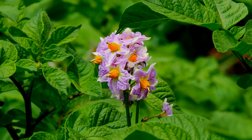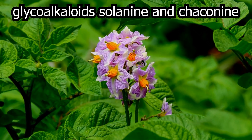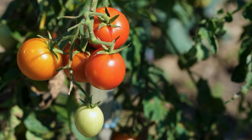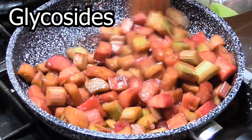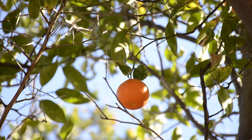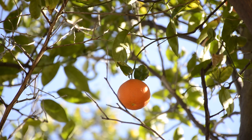Potatoes contain the glucoalkaloids solanine and conine, which affect the nervous system, causing diarrhea and potentially even death in some cases. Tomatoes are problematic for the same reason and also have a really high sugar content. Rhubarb is very high in glucosides, which can damage the heart, liver, and kidney. Citrus fruits have many active ingredients that are very harmful, as well as being really high in sugar, so avoid them at all costs.